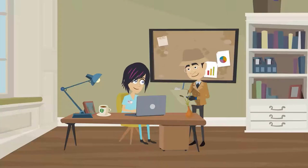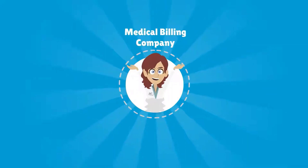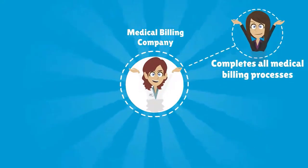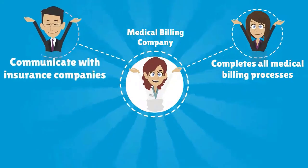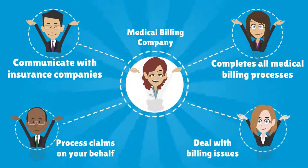Outsourcing your medical billing needs to a medical billing company could be just the ticket. A medical billing company completes all of your medical billing processes for you. They communicate with insurance companies, process claims on your behalf, and deal with billing issues as they arise.